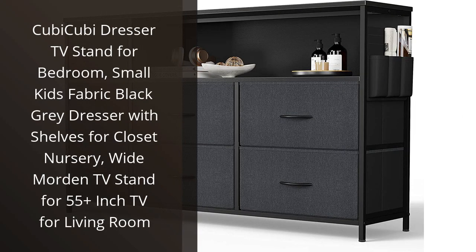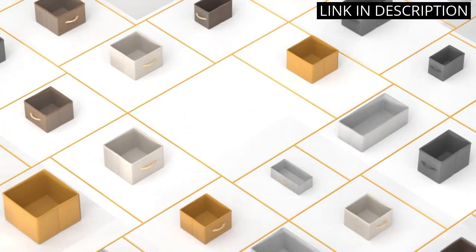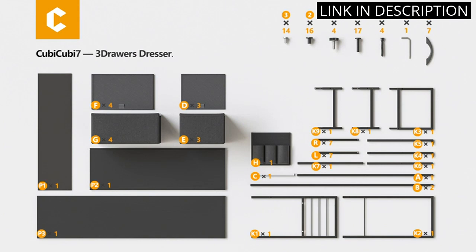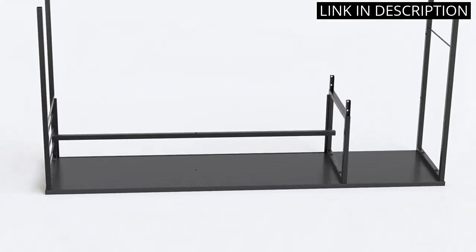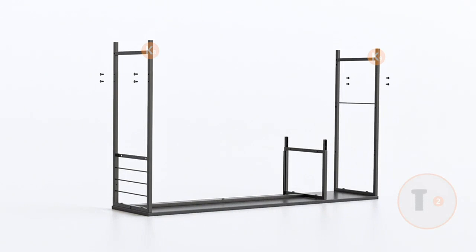I recently purchased the Kubi Kubi Dresser TV Stand for my bedroom and I couldn't be happier with my choice. The Small Kids Fabric Black Gray Dresser fits perfectly in my closet nursery and the shelves provide ample storage space for all of my belongings. The modern design also allows me to use it as a TV stand for my 55-plus inch TV in my living room. The quality is excellent and it was easy to assemble. I highly recommend this product to anyone in need of a versatile and stylish furniture piece.